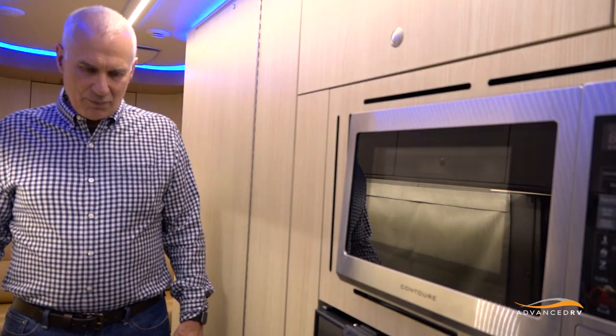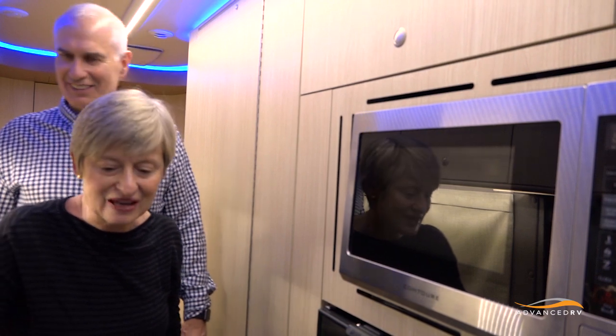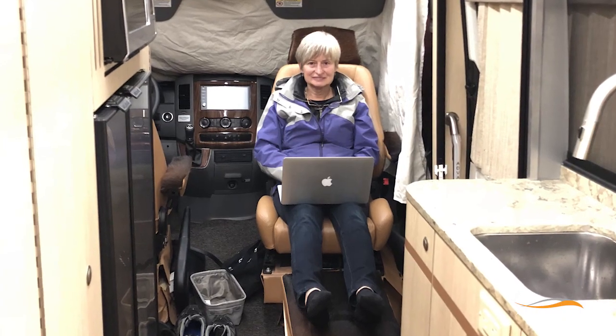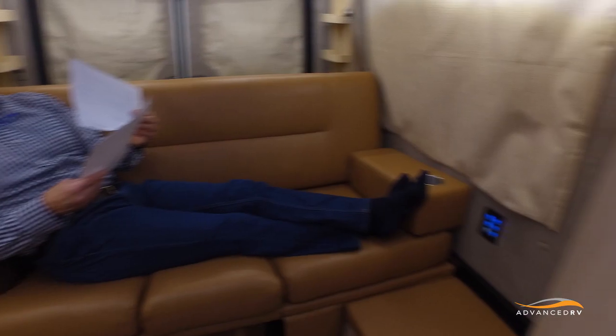We had a lot of evenings using the adjustable ottoman. Marsha would put up the ottoman, turn her seat around, and could read and write her blog — very comfortable. We'd actually make the place like a living room. I'd sprawl out on the couch in the back and do my work, emails, and stuff.